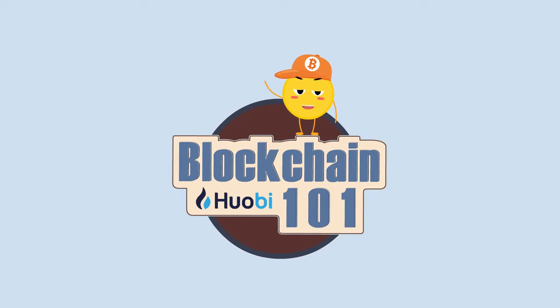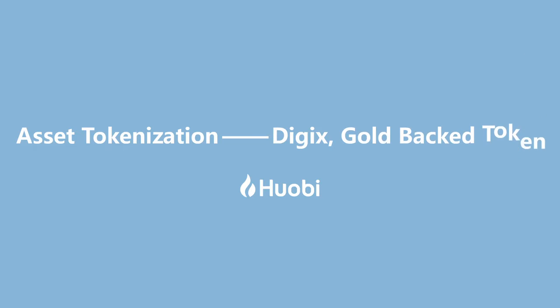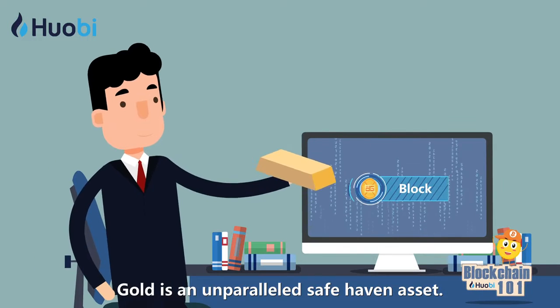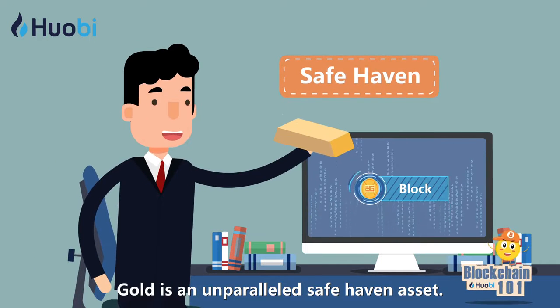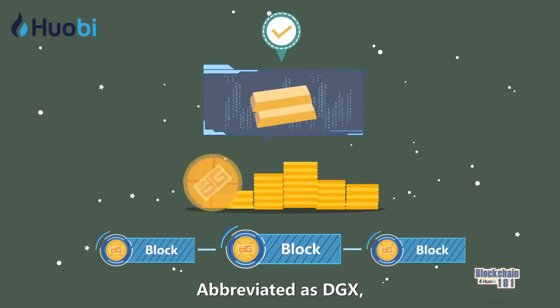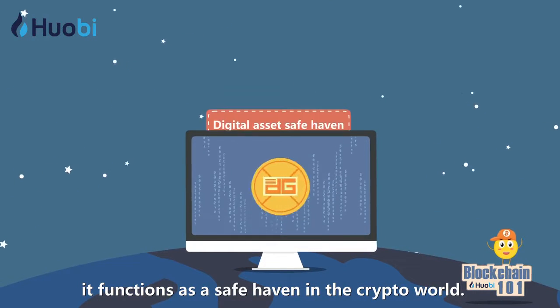One minute a day: Blockchain 101 — Asset Tokenization: Digix Gold-Backed Token. Gold is an unparalleled safe haven asset. Digix tokens is the gold of digital assets, abbreviated as DGX. It functions as a safe haven in the crypto world.